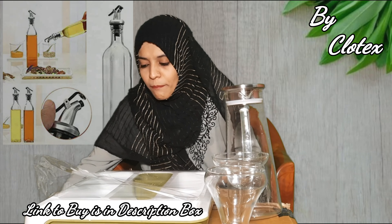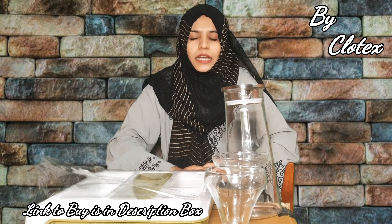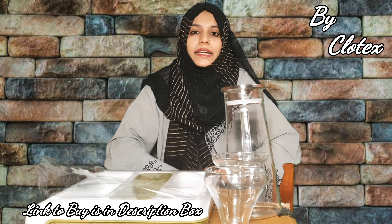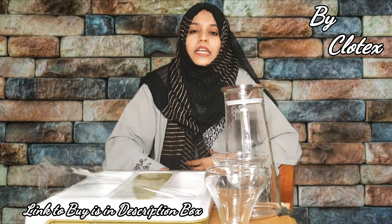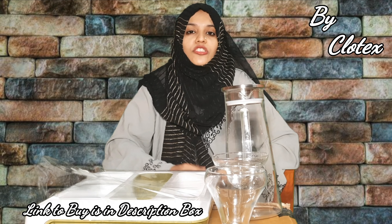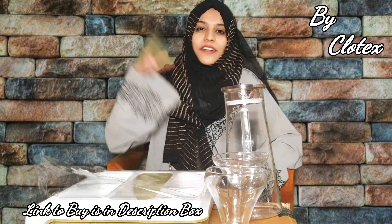This is a complete glass collection. The link to buy is in the description box — you can buy it from there. The brand name is Clotex. Thank you so much for watching, friends. Please share this video, like and comment, and subscribe to my channel. Take care, bye bye!